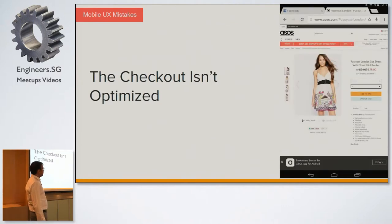Another issue is checkout not being optimized. You should focus on what the product is and how the user is going to buy it. Whenever designing for mobile, think about how product detail is displayed and what your key elements are. For example, looking at ASOS, there are many things which are decent, but the checkout process has multiple elements and very small fonts. That is a problem.